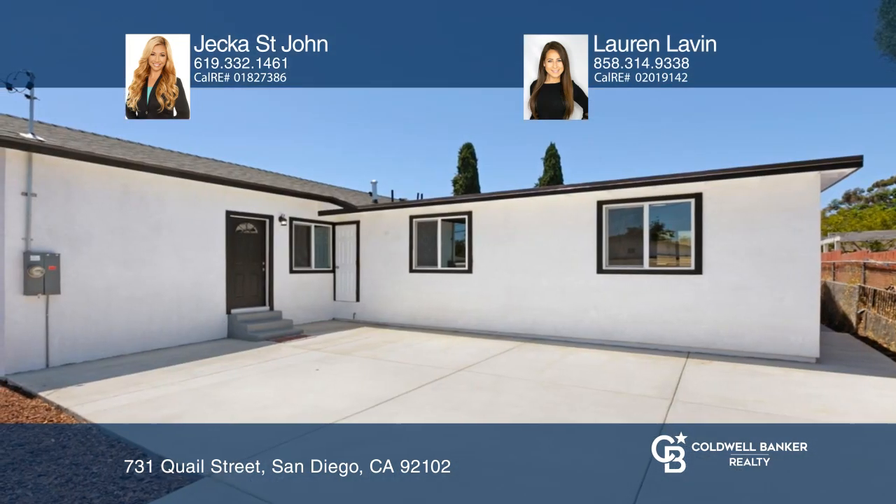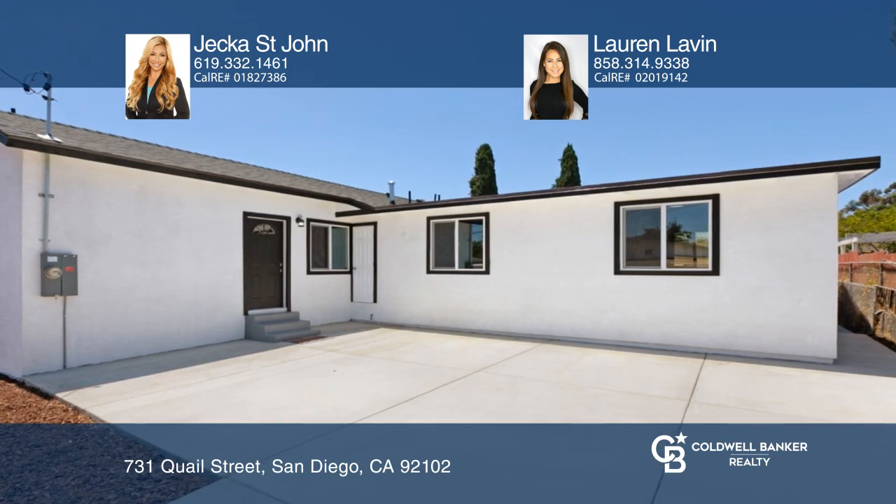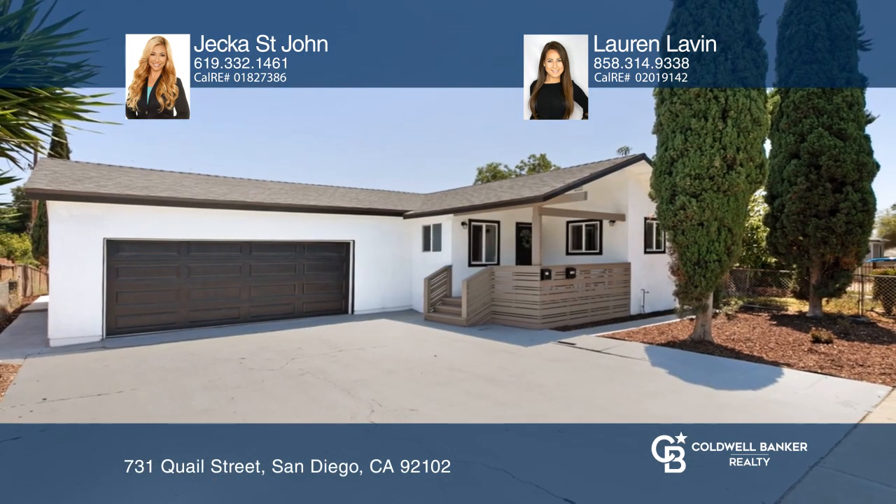Enjoy an abundance of parking. Contact Jekka St. John and Lauren Lavin today to learn more.